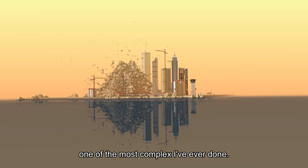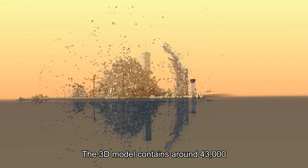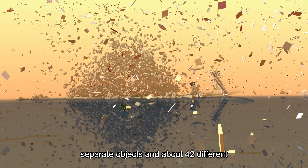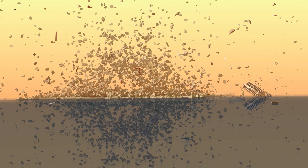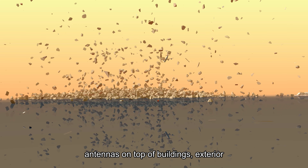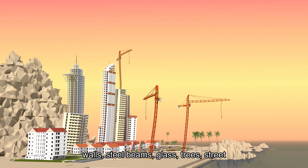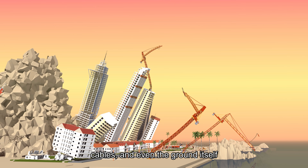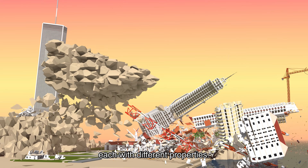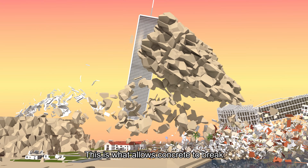The 3D model contains around 43,000 separate objects and about 42 different material groups. That means things like antennas on top of buildings, exterior walls, steel beams, glass, trees, street cables, and even the ground itself are all in their own categories, each with different properties. This is what allows concrete to behave differently from glass or steel in the simulation.